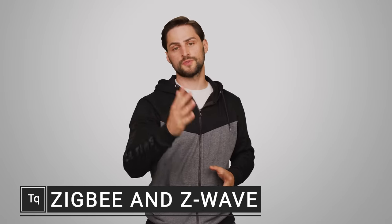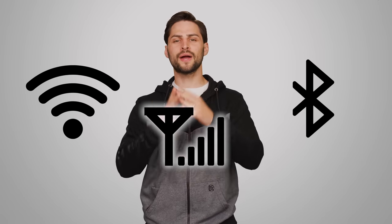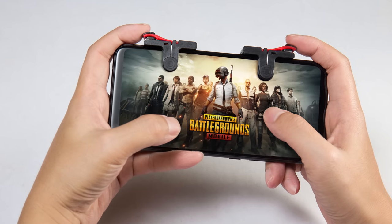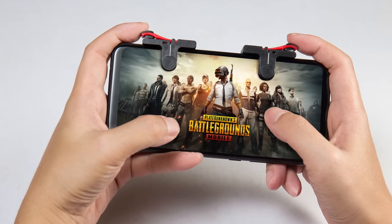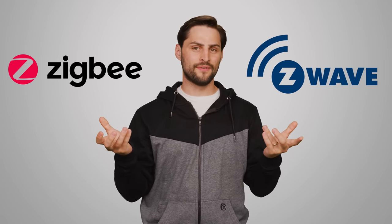That smartphone in your pocket, or the smartphone you're using to watch this video right now, almost certainly supports Wi-Fi, Bluetooth, and some kind of cellular connection. And seeing as how modern phones are designed to be do-it-all devices, you might think it has every important wireless protocol covered. But there are a couple others with similar names that are actually quite widespread in the consumer space: Zigbee and Z-Wave.